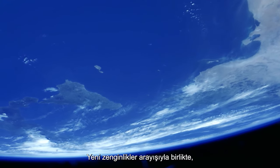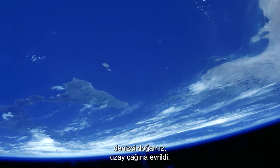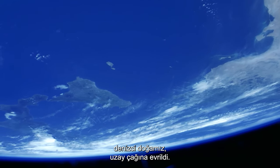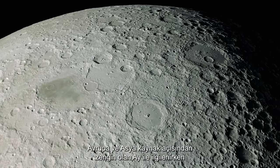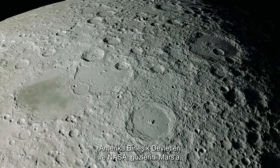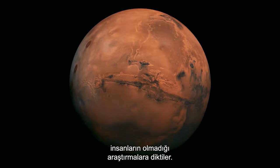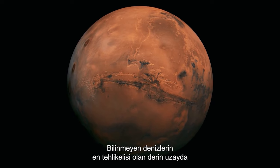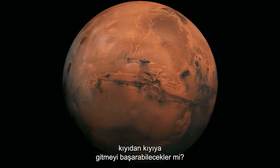Our seafaring nature has translated well to the space age, sailing out into the unknown in search of riches of one kind or another. While Europe and Asia continue their interest in the resource-rich Moon, the United States and NASA have set their sights on nothing less than manned missions to Mars. Can they manage to go shore to shore on the most dangerous of unknown seas — deep space?